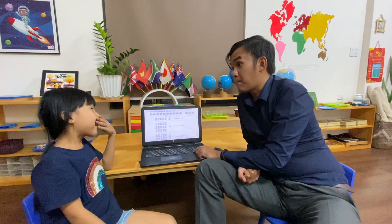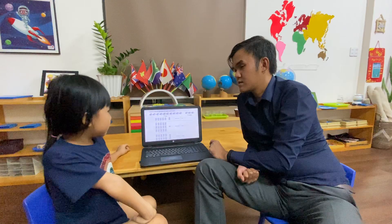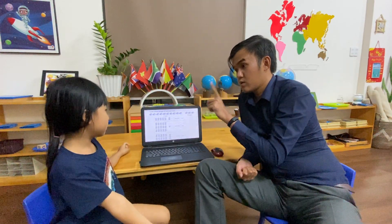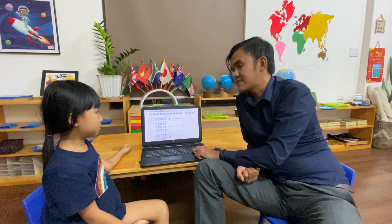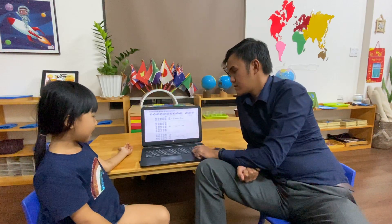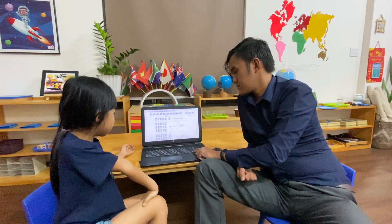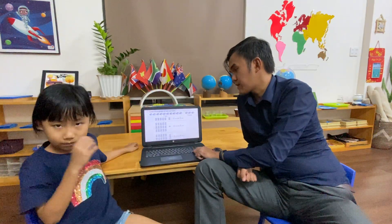Now, let's look at the bugs. Can you say 'tens'? Tens. Once. One. How many tens? One ten. How many ones? Two ones. How many tens? Three tens. How many ones? One one. How many tens? Two tens. And how many ones? Three ones. Very good. Good job, Strawberry.